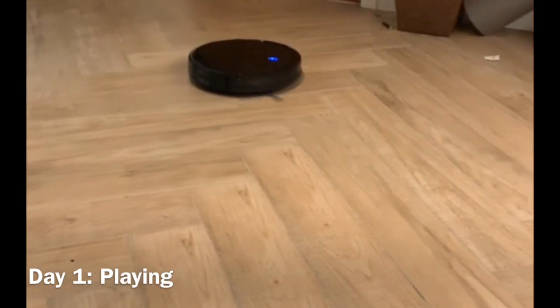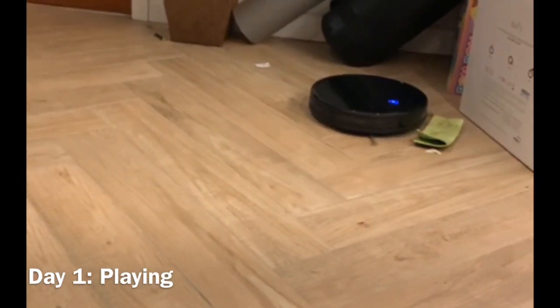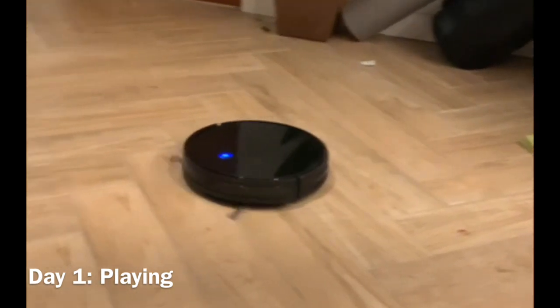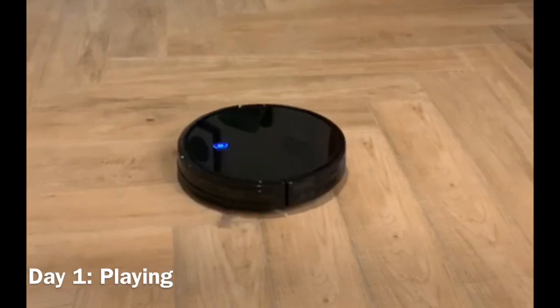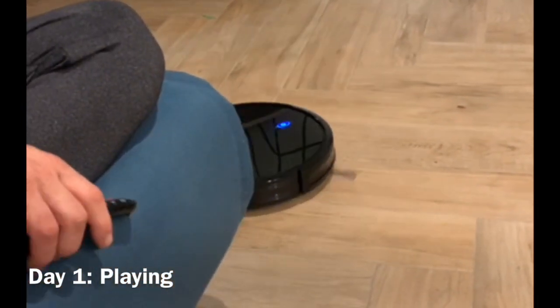I convinced my husband that to keep on top of the housework we should try the Eufy Robovac 11S. It's Eufy's entry-level vacuum and was £145 from Amazon, and this is our first week with it. We were a bit sceptical as to how much it would pick up — as you can hear, it's very quiet.